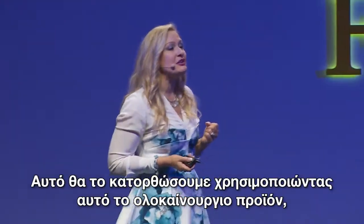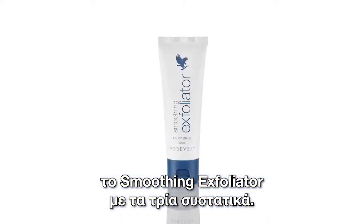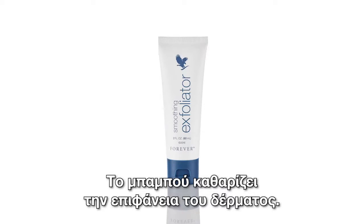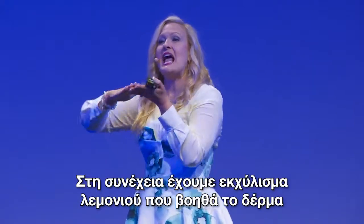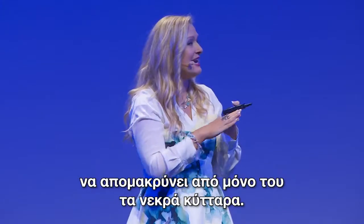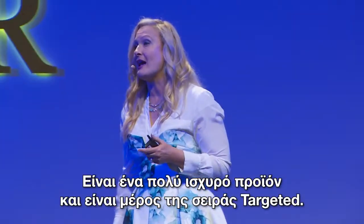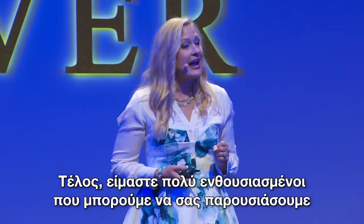We're going to address that with a brand-new product called Smoothing Exfoliator, featuring three natural ingredients. Bamboo flexibly sweeps off the surface of the skin. Jojoba beads roll around the skin and bump those dead skin cells right off the face. Then we have lemon extract, designed to assist the skin in ridding itself of those dead skin cells. It is a powerful new product, and you will see it coming soon as part of that targeted line.